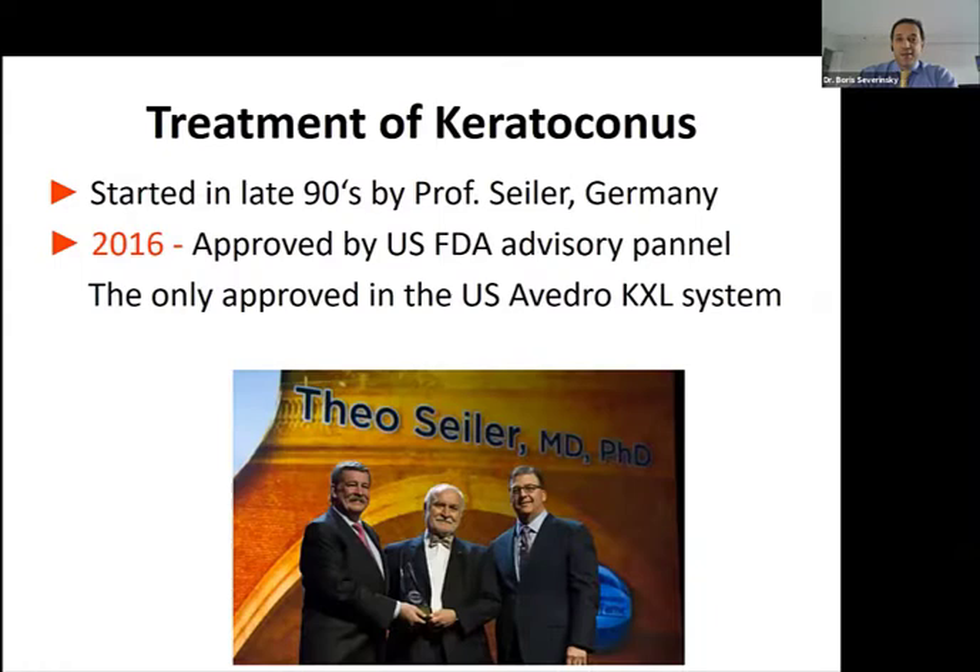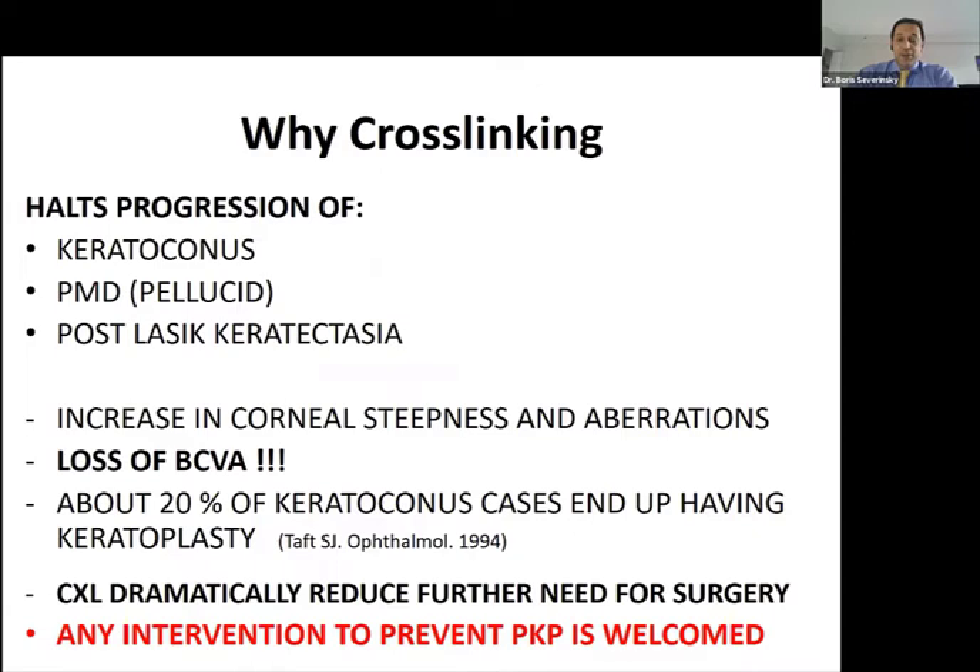Most of you know the long history of cross-linking, which has been around for at least the last 20 years. It took almost 20 years for the procedure to be approved here in the US, but it was finally approved in 2016. The device used now utilizes the APOF cross-linking technique, delivered by the Avedra KXL system.